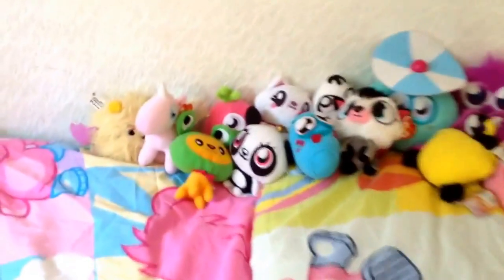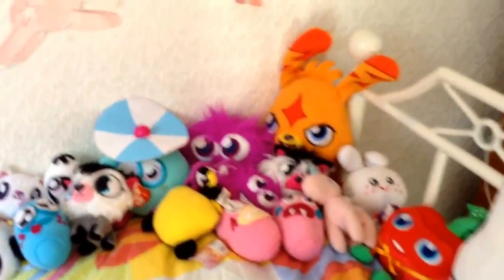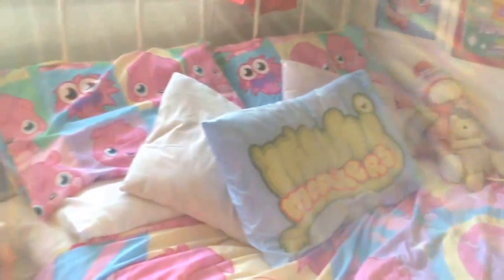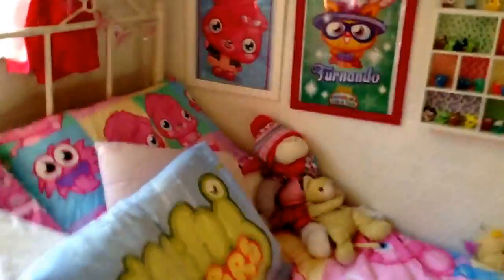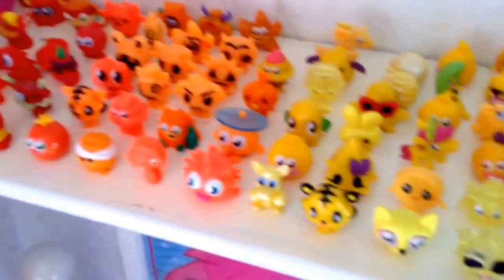Here are my Moshy plushies, and then I have a Moshy duvet as well - I have two Moshy duvets. I have Moshy pillows, and on my shelves I have my Moshy rainbows and my tins of gold rocks and specials, and I mash up one - they just go along that, so I have loads of different colours.